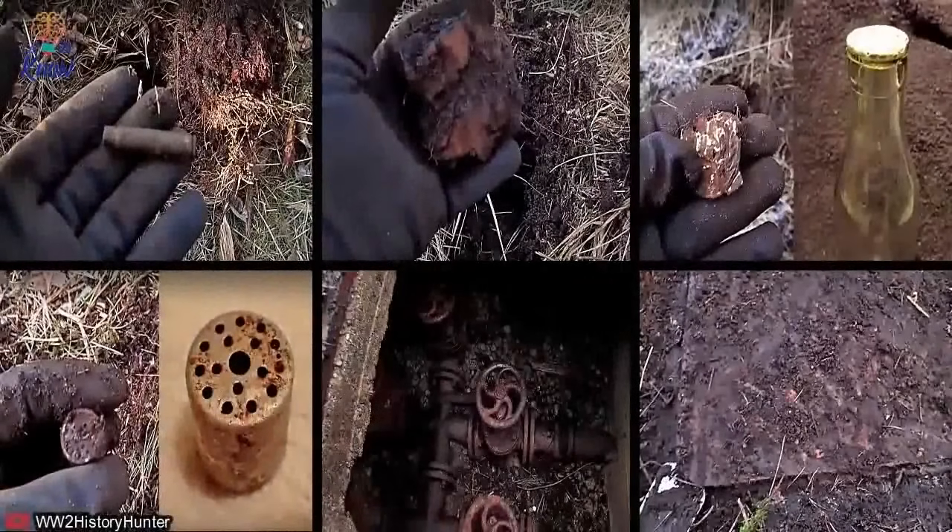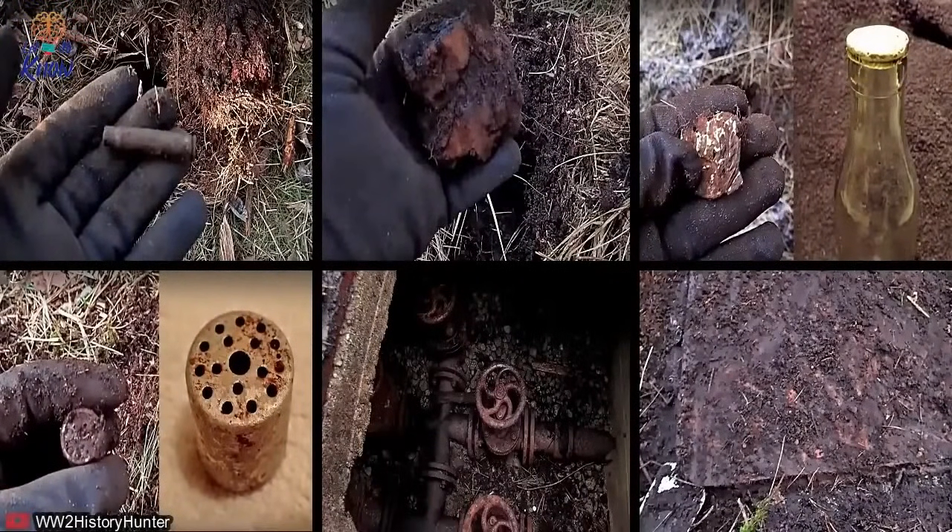Moreover, why else would a large storage tank have been installed in the middle of a remote forest? If the relic hunter is right and those pipes were part of an abandoned Nazi facility — whether to put out fires or simply supply drinking water — they must at some stage connect with underground bunkers and tunnels. Perhaps a future episode of WW2 History Hunter could follow where they lead.